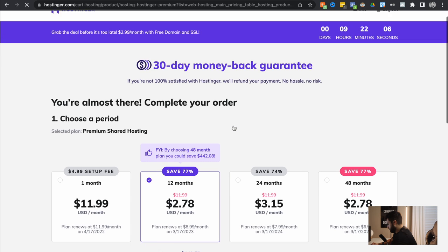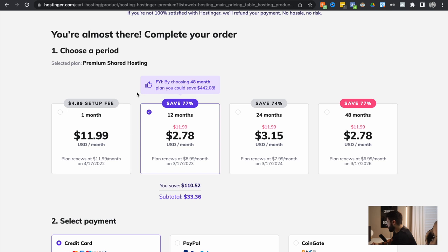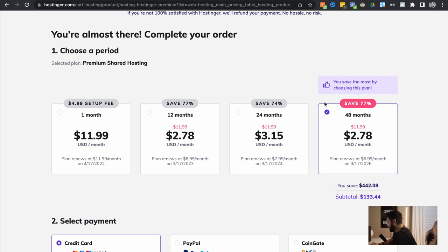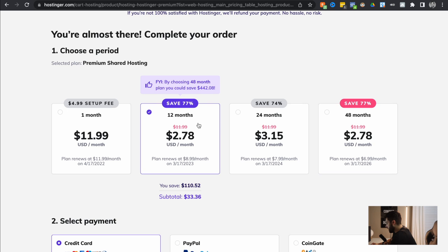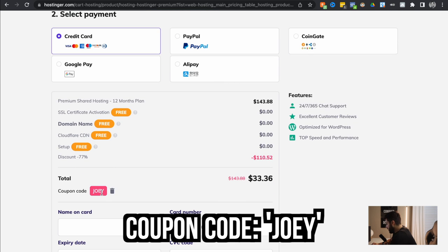I'm going to go ahead and select the Premium Shared Hosting. It'll show you how long you want to sign up for. Do not sign up for the one month because you won't get that free domain, which you want — and there's a setup fee. Obviously the longer you sign up, the more money you're going to save in the long run. If you're not very sure about this, I'd suggest going for the 12-month. You can see it works out to $2.78 a month, which is absolutely insane. That's because I also have my coupon code 'Joey' in there. So you can type that in and save yourself some money. For the whole year it literally costs $33, which is crazy. So go ahead and enter all your details and purchase that.